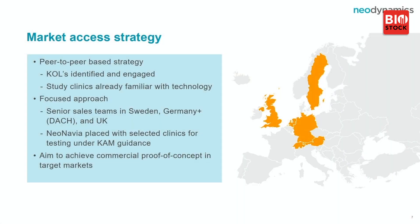Launching Neonavia: our market access strategy uses peer-to-peer selling — doctors recommend to other doctors. You need to be high up at university centers to influence. We have selected three markets: Sweden, Germany, and UK, with senior sales contacts in each. We are not building a large sales force — that is for a partner to do. Our business model is to have reference centers and show commercial viability in those clinics.